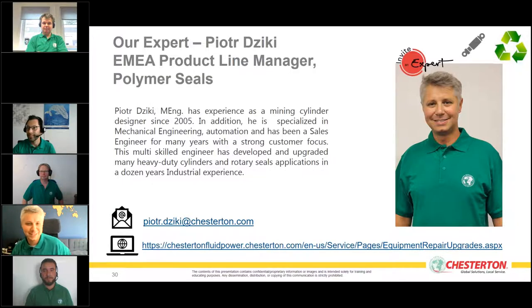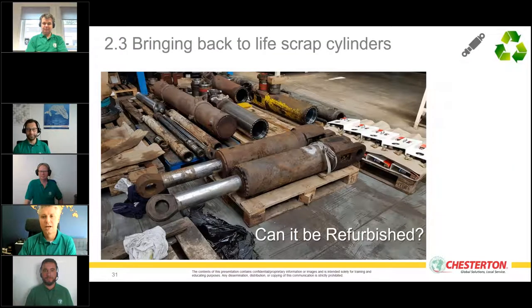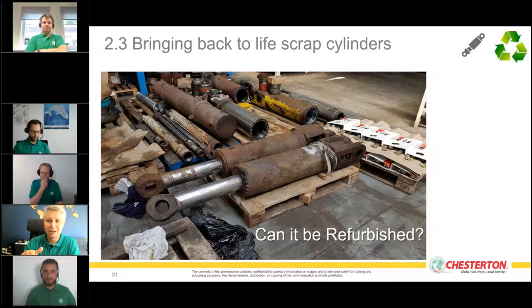My first question: if we see badly corroded cylinders like those in the photo, can they really be refurbished? Thanks to our colleague Ingo Stener, we already know how to deal with rust and corrosion. However, for cylinders we focus more on the inside, because all the functionality is hidden there — which is why it's sometimes so difficult to determine whether we can repair it or not.